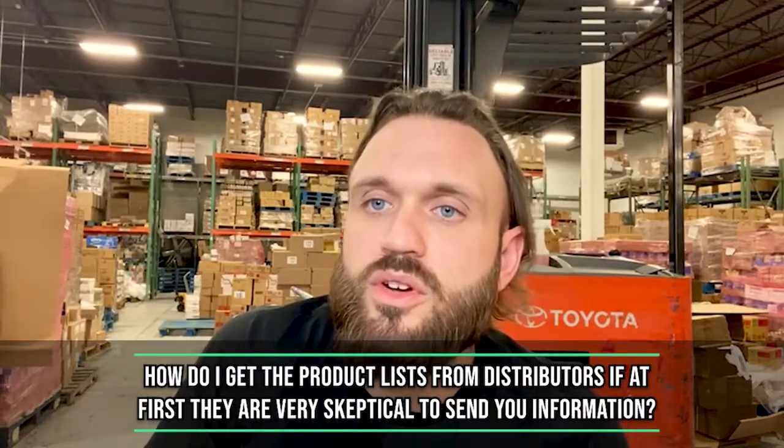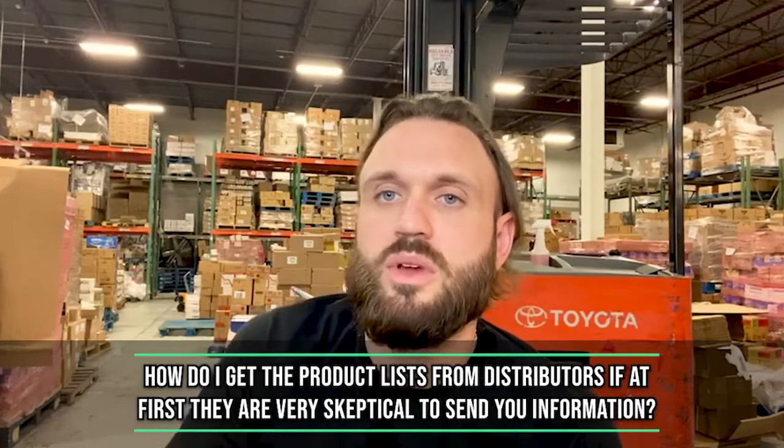How to get product lists from distributors? At first they are very skeptical to send you information. This is why trade shows are so important — you get to communicate with them in person, which is a game changer. A lot of you went to ASD and saw how valuable meeting people in person is. If they're skeptical, just talk to them, ask a lot of questions. If you sense hesitancy in their tone or lack of conversation, just ask them: hey, it sounds like you're hesitant to work with me — have you had a poor experience with other Amazon sellers? Because that's not how I operate my business. We're very cooperative, very communicative, willing to work with you. These are the things you want to be talking about so they begin to trust you. And also, spend money with them.